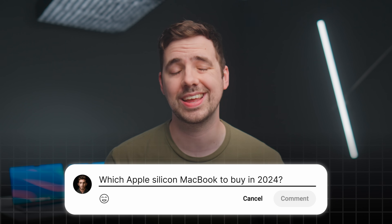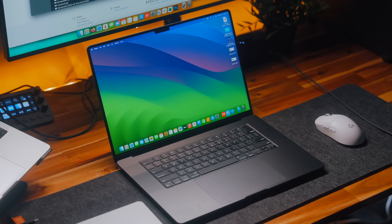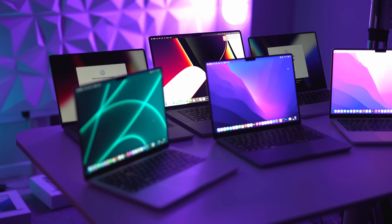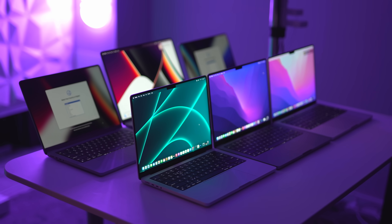One of the most frequent questions I see on my videos are people asking which Apple Silicon MacBook to buy in 2024. Luckily for you and unluckily for my wallet, I've tested and used every single Apple Silicon MacBook since 2020, and there's one in particular I think is the best device. I want to use this video to go through my thought process rather than just saying 'just get this one, trust me bro.'